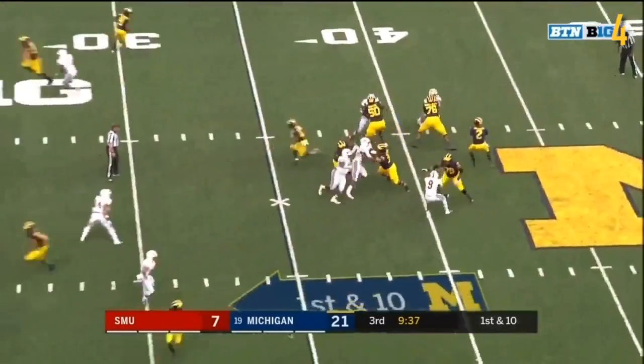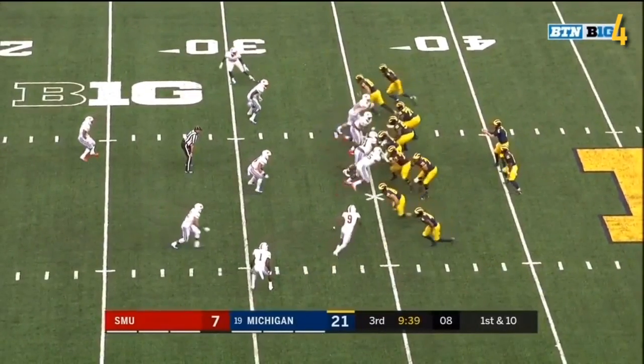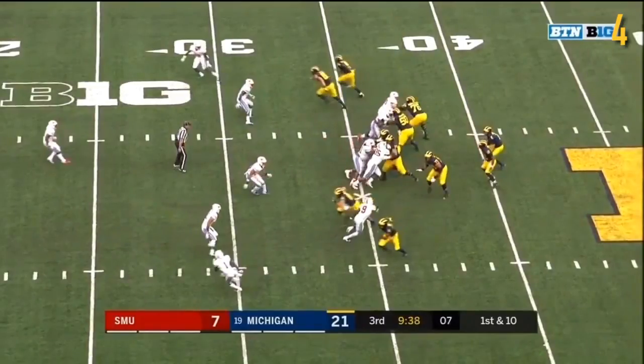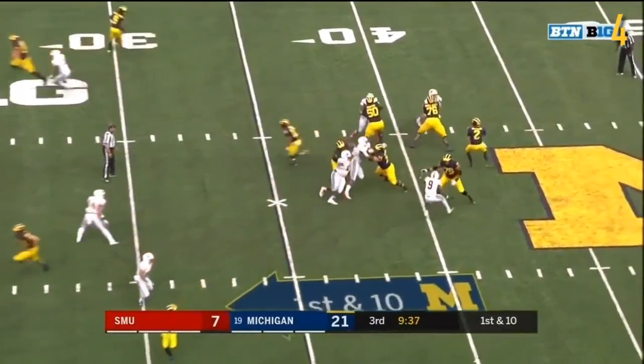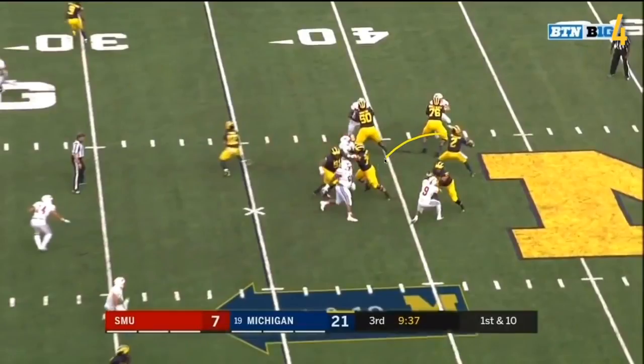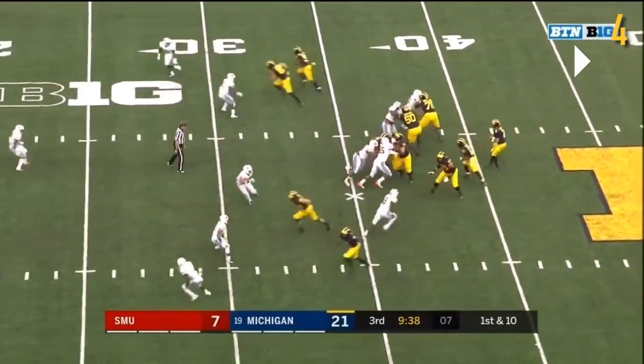Another big seam pass from Patterson to Gentry. Let's look at the offensive line — really impressed with the play here. You've got number 9 coming off the edge, and SMU kind of slanted left initially to open up number 9, but Michigan diagnoses it well. Everyone stays really well engaged. Runyon's there to deal with number 9 off the edge, and there's no real issue. They create a nice pocket for Patterson. At the time he's throwing, there's no pressure on him — he's got quite a bit of space to work with. Overall, really good job by the offensive line.